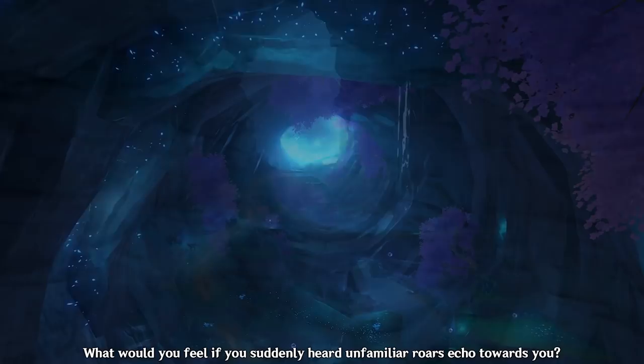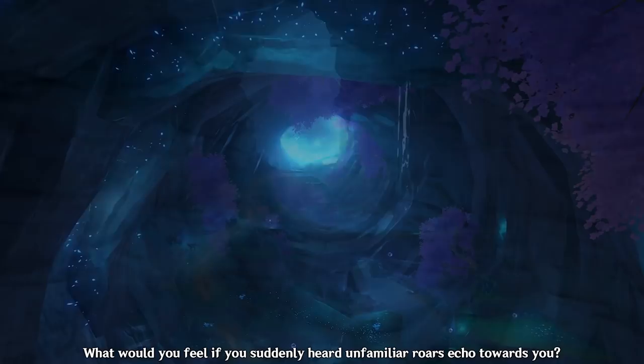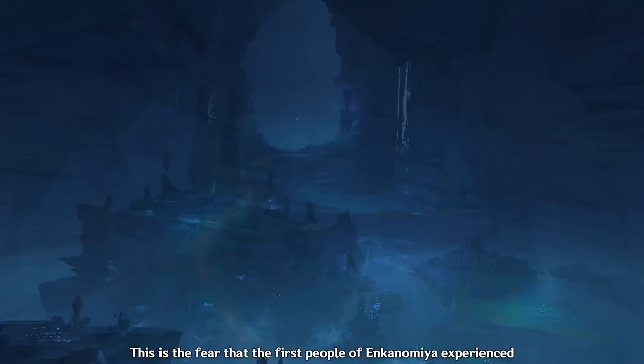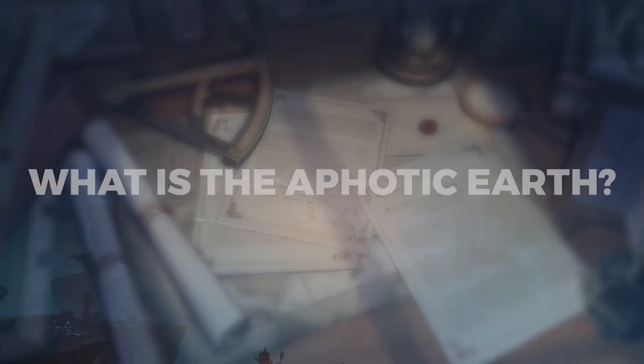What would you do in a world that the sun cannot reach? A place covered with darkness. What would you feel if you suddenly heard unfamiliar roars echo towards you? Whatever answer you have, it all points to one common thing — fear. This is the fear that the first people of Enkanomiya experienced when they fell to the ephotic earth.